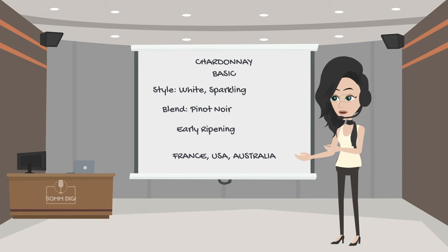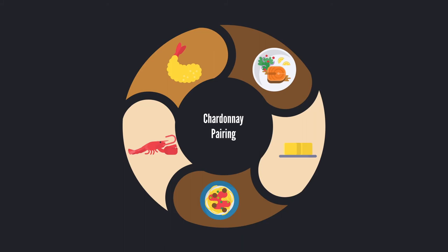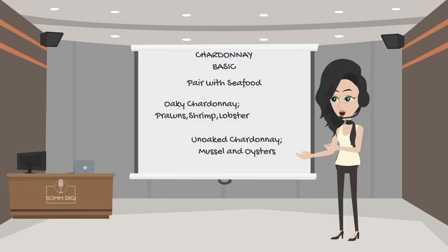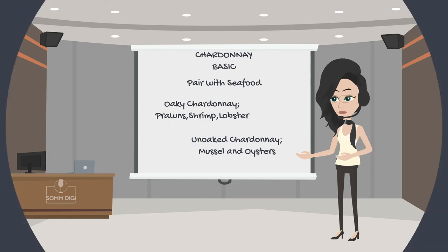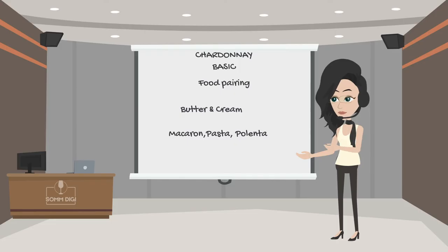Chardonnay combines well with most mild and sweet shellfish such as lobster, shrimp, and steamer clams. Unoaked types are preferred for serving mussels and most oysters. Chardonnay also goes well with anything that has a touch of textured mouthfeel, such as white beans, macaroni, polenta, and roasted vegetables.